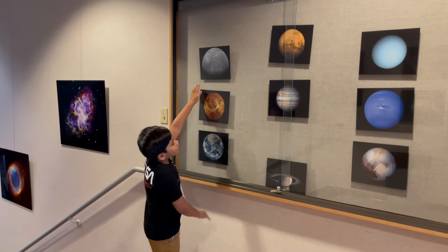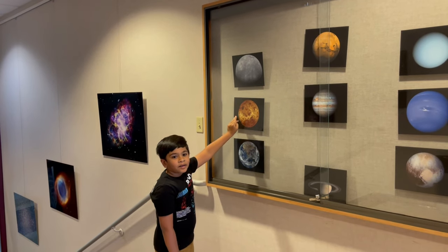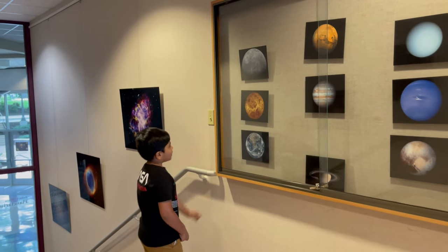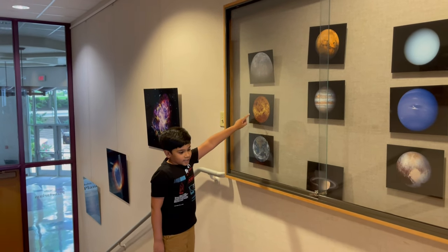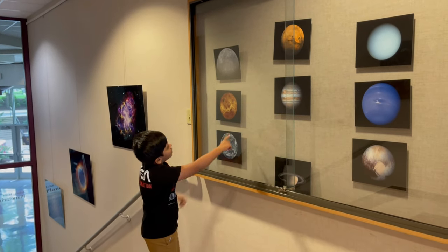Mercury is the closest planet to the sun, but it's actually not the hottest. It is the fastest rotating planet around the sun. And this is Venus — now this is the hottest planet, and it rotates just slightly slower than Mercury.